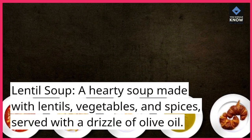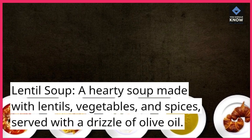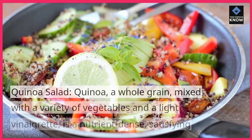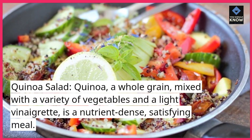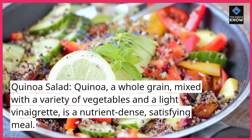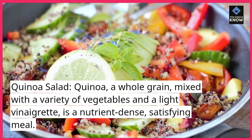Lentil soup: a hearty soup made with lentils, vegetables, and spices, served with a drizzle of olive oil. Quinoa salad: quinoa, a whole grain, mixed with a variety of vegetables and a light vinaigrette, is a nutrient-dense, satisfying meal.